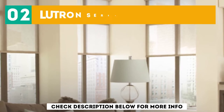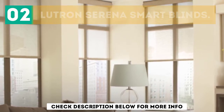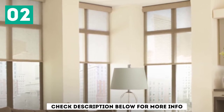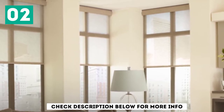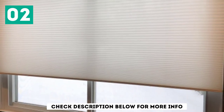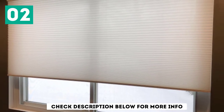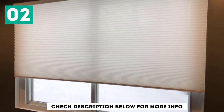At number 2: Lutron Serena Smart Blinds. These smart blinds are compatible with Alexa, Google Assistant, and HomeKit. We can all agree that shades with hanging cords not only pose a strangulation risk to kids, but also make your space appear a little messy. Luckily, with the Lutron Serena Smart Shades, this is already taken care of.